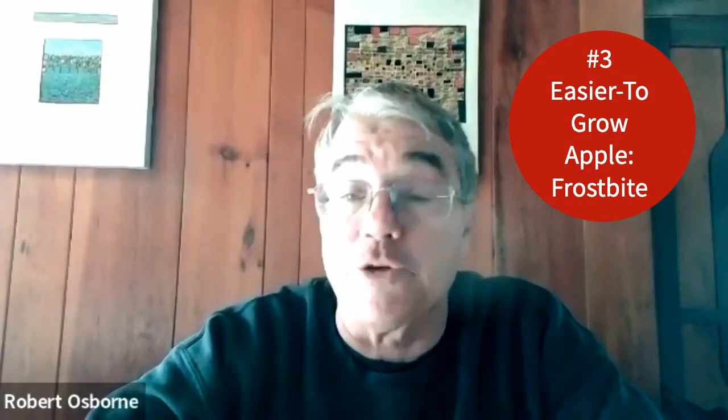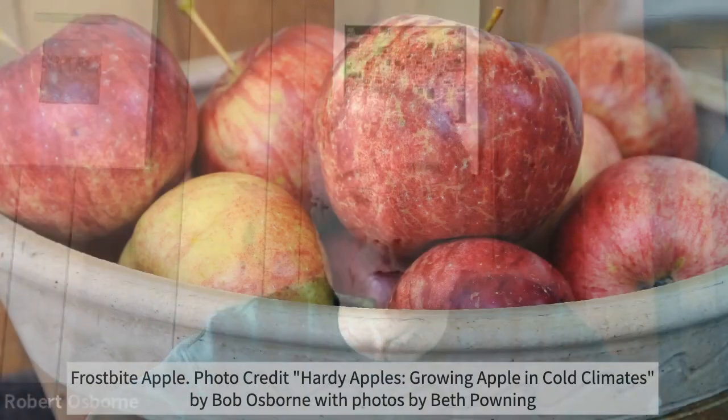Frostbite — which is all around the most interesting apple I've ever run into. When I first bit into a Frostbite, it was as if all of the essences of apple had been distilled, almost like a wine compared to a brandy.